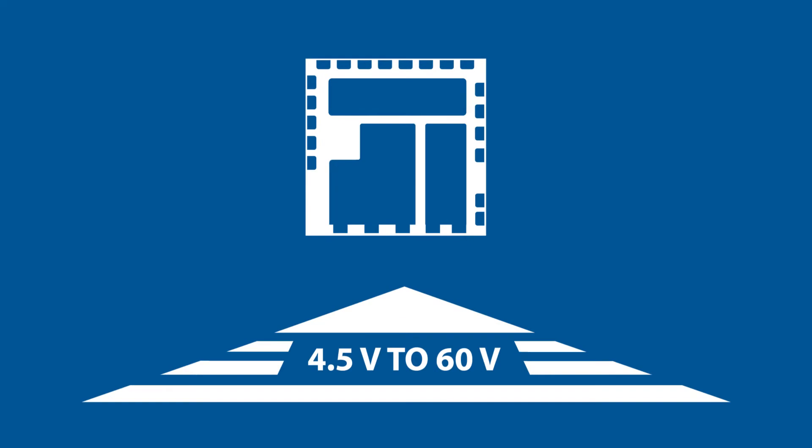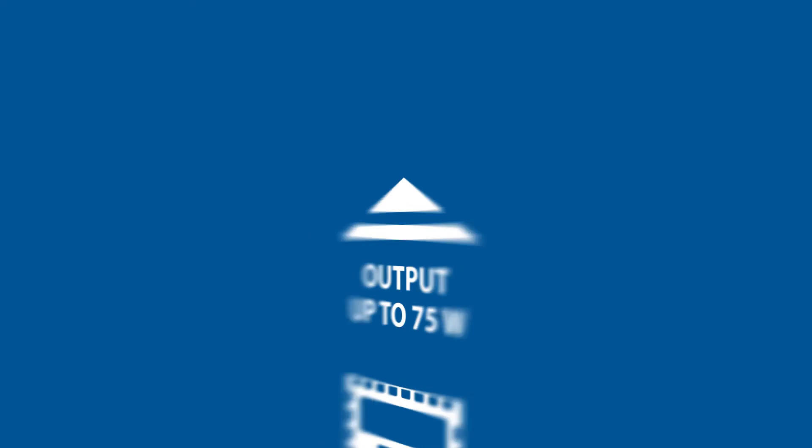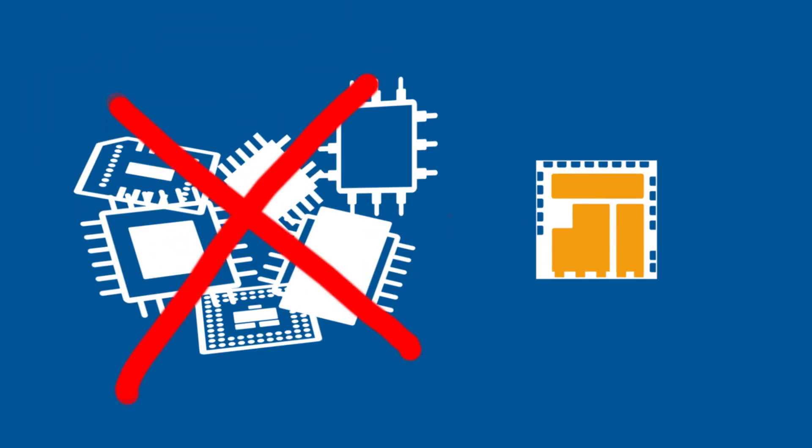This MicroBuck offers a wide input voltage range and delivers up to 75 watts output power. It is scalable and footprint compatible at the same time. It is highly integrated, which means less need for additional parts.